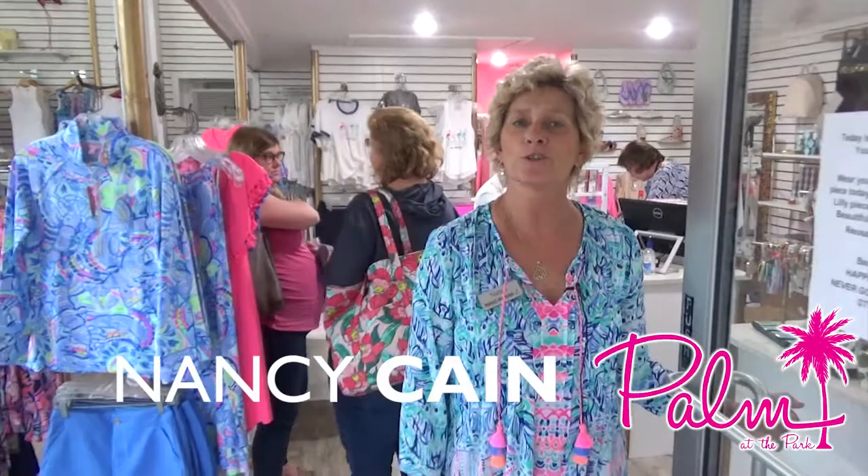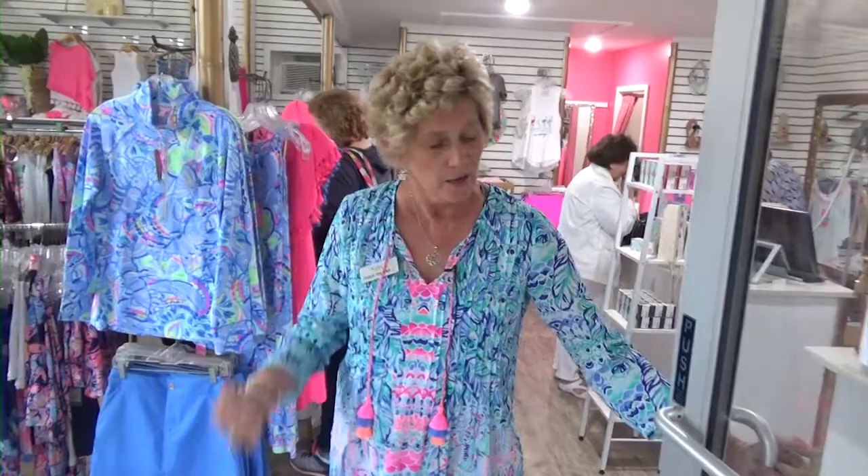Hello! Happy National Wear Your Lily Day! Today, come into our store with your favorite piece of Lilly on, purchase a piece of Lilly, and you are going to get a reusable Lilly Pulitzer bag.